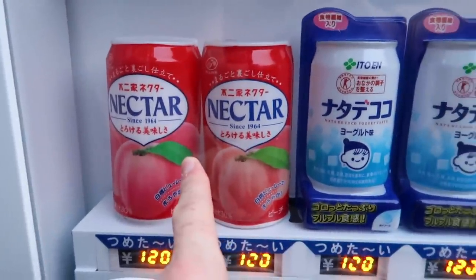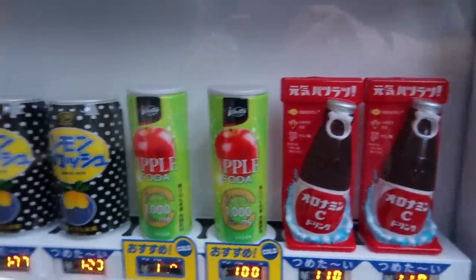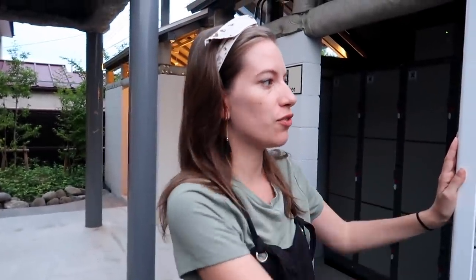I tried that actually today for the first time. Wow, this is turning into a tour of a vending machine! But anyways, if you get thirsty in the middle of the night you just run outside and voila, lots of options.